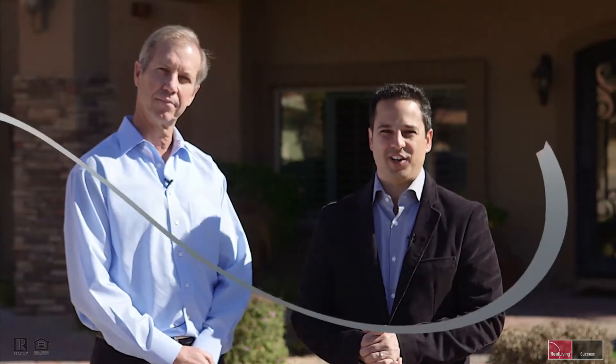This home features over 3,800 total square feet with a four bedroom, three bath main house and a one bedroom, one bath casita on almost a half acre lot. Come on inside and let's take a look.